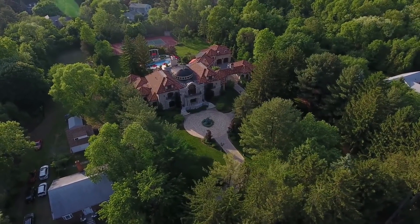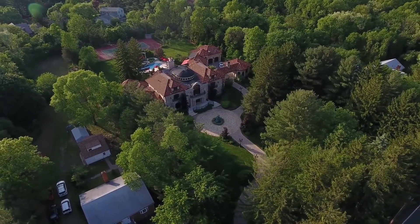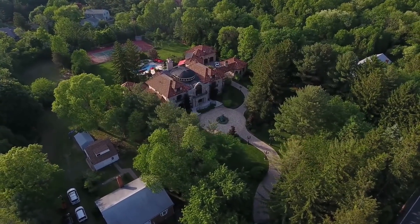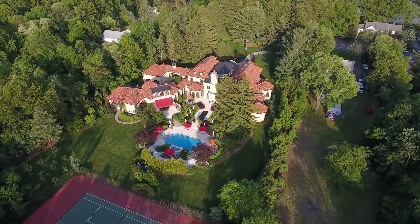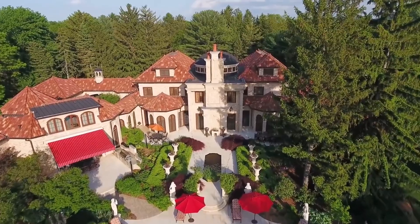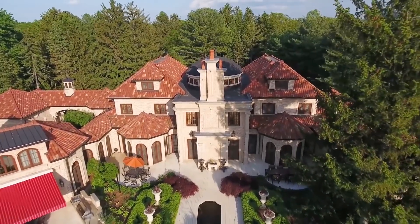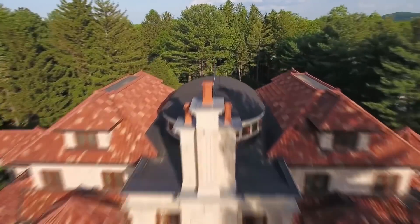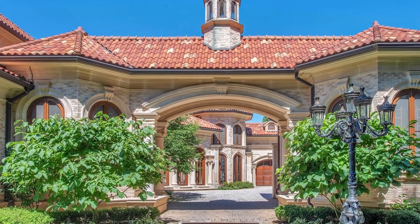One of the major worries for potential sellers is how long their property has been on the market, or has it been on too long? Then there is the worry about the price, or being overpriced in the market. Many multi-million dollar homes have been sitting on the market for years. These luxury homes are also often relisted for significantly lower prices, as years pass without finding a new owner.